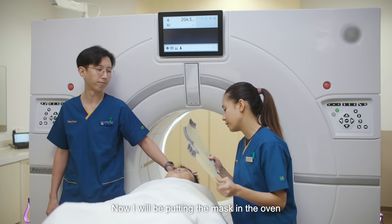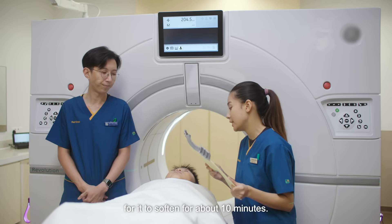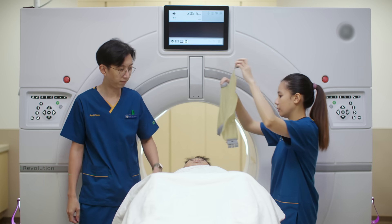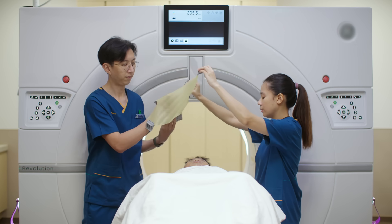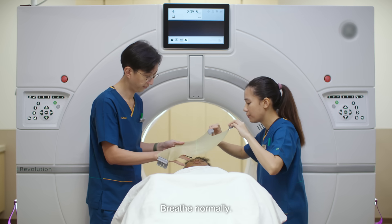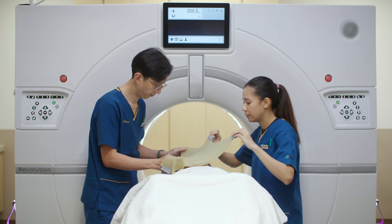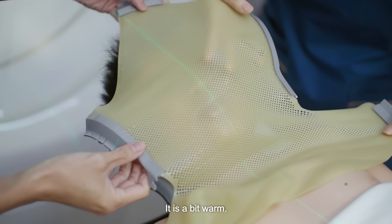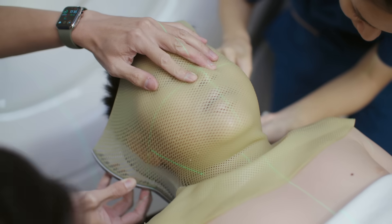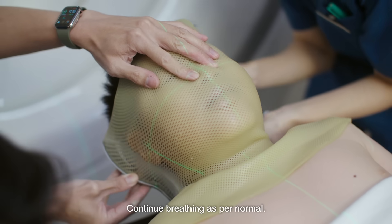So now I'll be putting the mask in the oven for it to soften for about 10 minutes. It's going to feel a bit warm. You can close your eyes and relax. Breathe as per normal. Doing very well. A bit warm. Continue breathing as per normal.